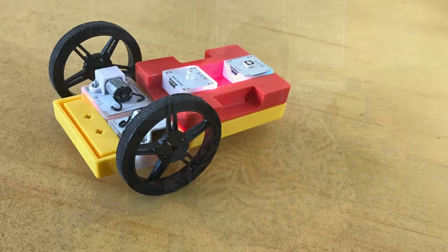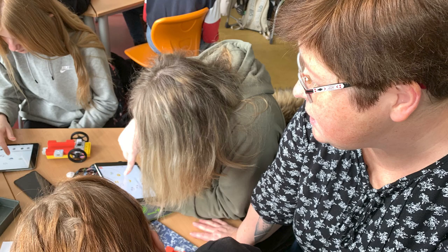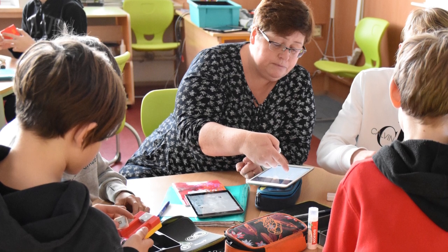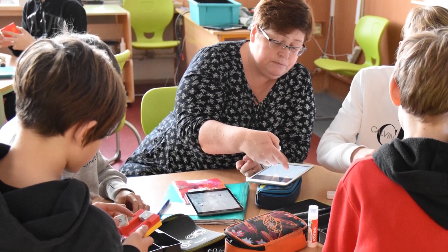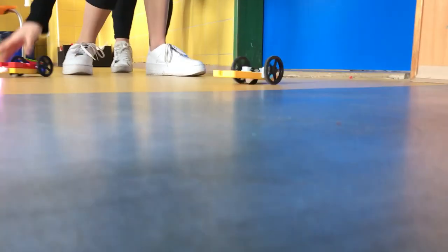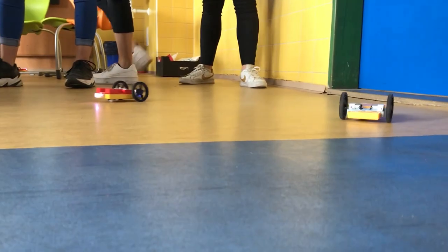Teachers who use the makerspace have to adapt their own teaching methods. The space is more suitable for collaboration and inquiry-based activities than for instruction-based teaching. Students are generally more active in the makerspace, and the role of the teacher is to be their guide or tutor.